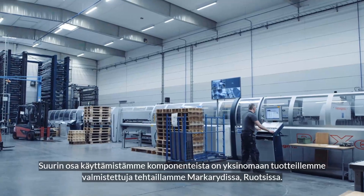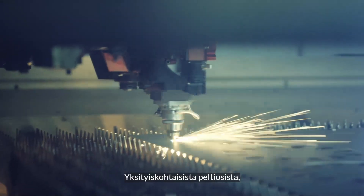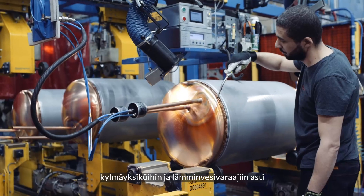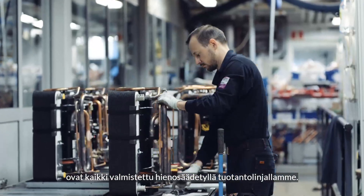A majority of our components are custom-built in our factories in Markareed, from sheet metal details and hot water cylinders to cooling modules and water heaters, all manufactured in our fine-tuned production lines.